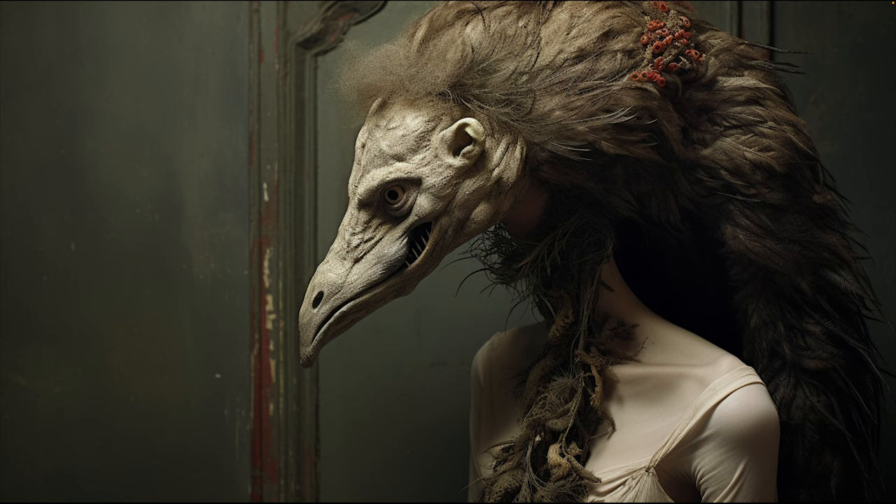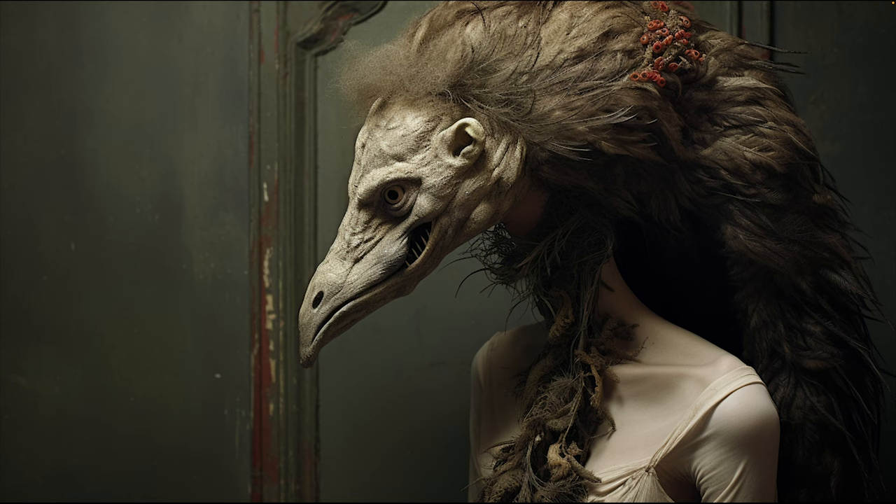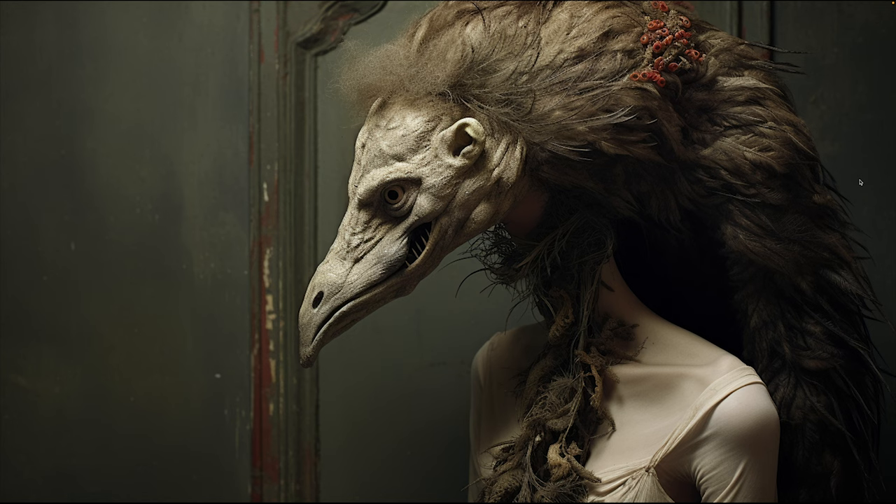Cryptid taxidermy is an art form where they combine multiple characteristics of animals to create a fantasy or mythical beast. If you grew up in the 80s you'd have heard of the jackalope — jackrabbits with deer antlers. You could mount a horse's head and add a horn to make a 'unicorn.' It's combining animals in the taxidermy phase to create a fantasy animal.